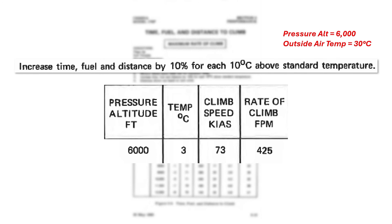The charts show 425 feet per minute. We need to add 10% more time for the climb for each 10 degrees Celsius over standard we are. Standard temp at 6,000 feet is 3 Celsius, so we're almost 30 over standard. It'll take us 30% longer to climb, meaning our climb rate will be lower by 30%. Subtracting 30% from 425, we get a climb rate of 300 feet per minute.